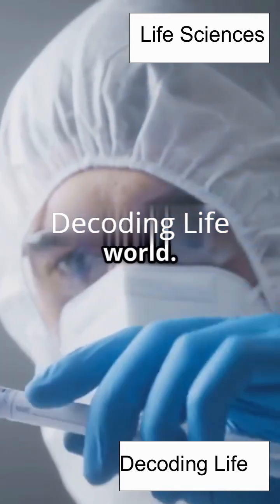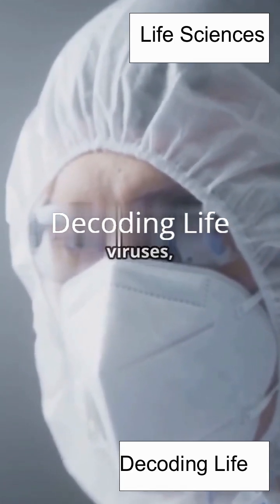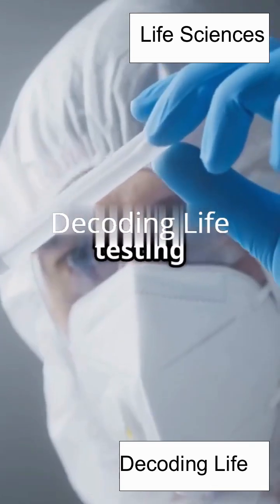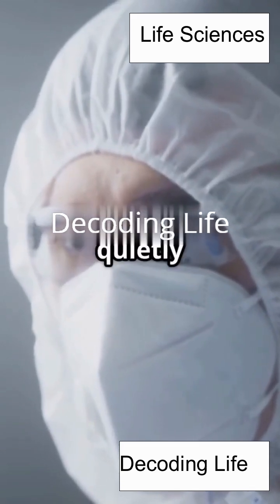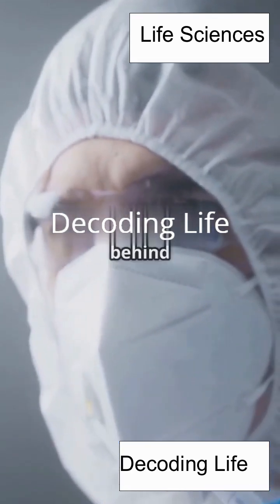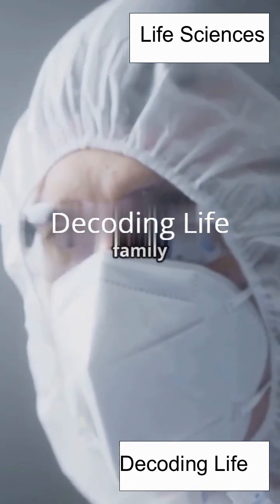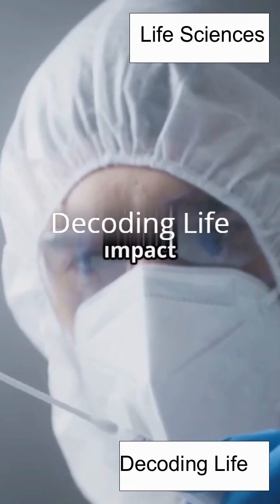PCR has truly changed the world. In forensics, it's helped solve countless crimes by matching DNA from crime scenes to suspects. In medicine, it's allowed doctors to detect viruses, bacteria, and genetic mutations with incredible precision. In research, it's opened up new frontiers in genetics, evolution, and biotechnology. And in everyday life, it's made things like ancestry testing and disease screening faster and more affordable than ever. PCR is the unsung hero behind so many scientific advances, quietly working behind the scenes. Next time you hear about DNA tests or forensics, remember PCR is the real MVP — the invisible engine that powers so much of modern science, turning tiny clues into big discoveries.